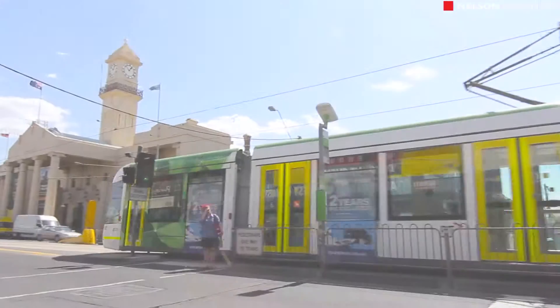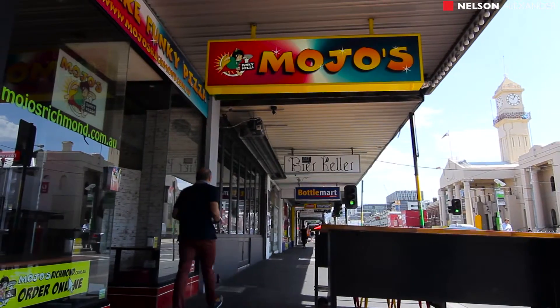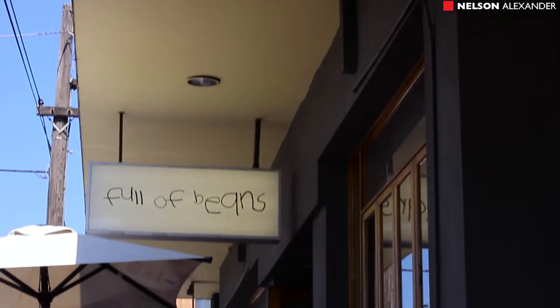Enjoy easy access to public transport and only moments away from both Bridge Road and Swan Street shopping and restaurant precincts.